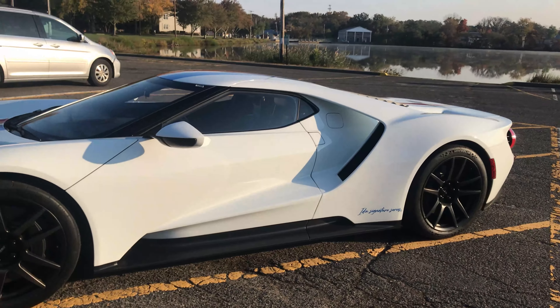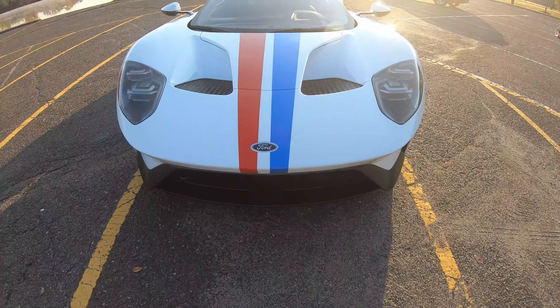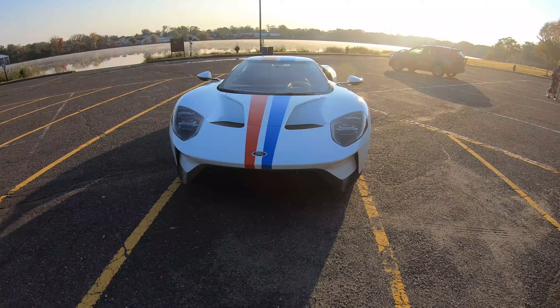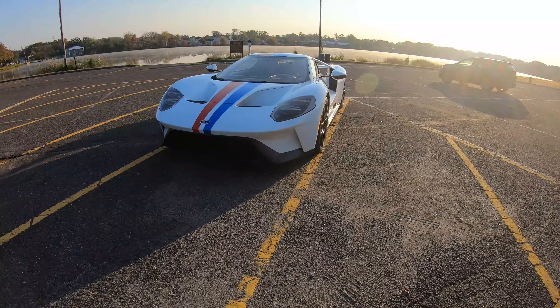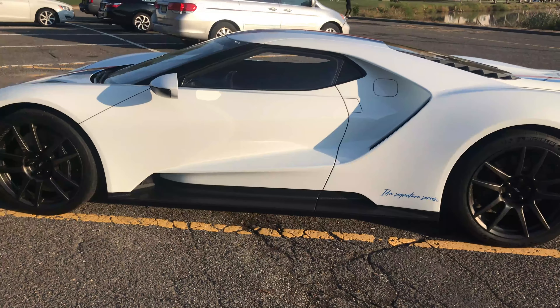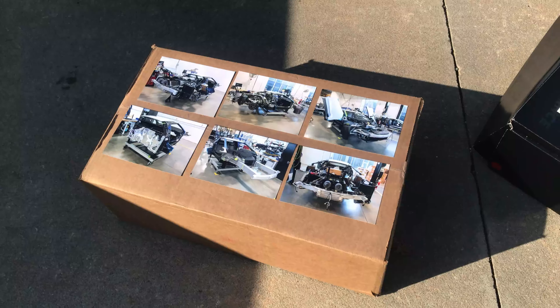A really cool thing about this car that I actually haven't seen on any other Ford GT is the red and blue stripes that go right down the center. I definitely think it highlights the American heritage of this car. There's a Ford badge smack right on the front bumper — everyone knows it's American, it's made in America — which I think is really cool, because to the normal person this looks like some crazy exotic European car.